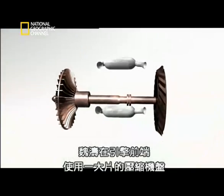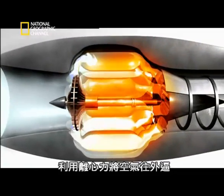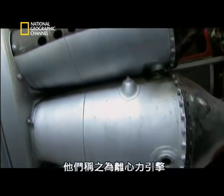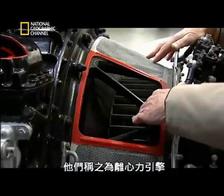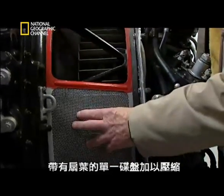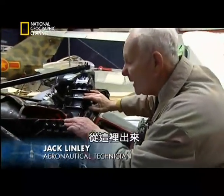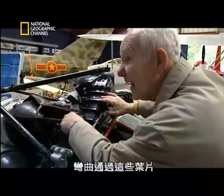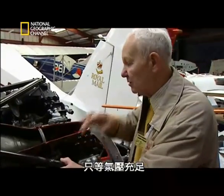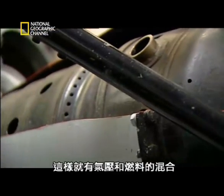The Whittle engine used one large compressor disc at the front of the engine, forcing air outwards centrifugally into combustion chambers that encircled the central disc — they called it a centrifugal engine. The air is drawn in, compressed by the single disc with blades on it, and then curved round through vanes, taking the air pressure straight into the flame tube. Once that air pressure is sufficient, fuel is introduced, creating a mixture of air pressure and fuel.